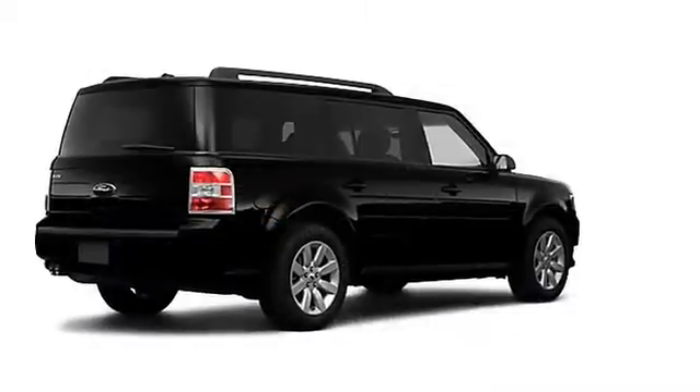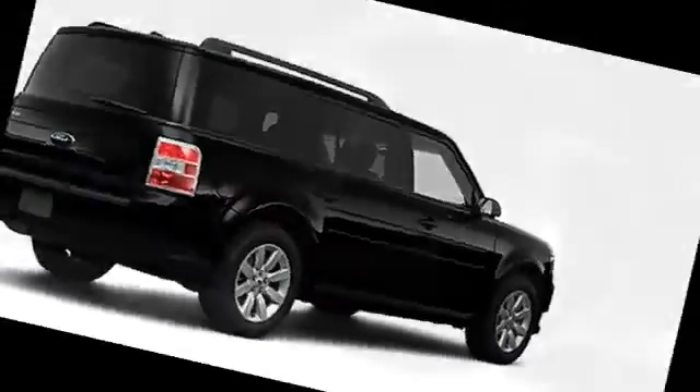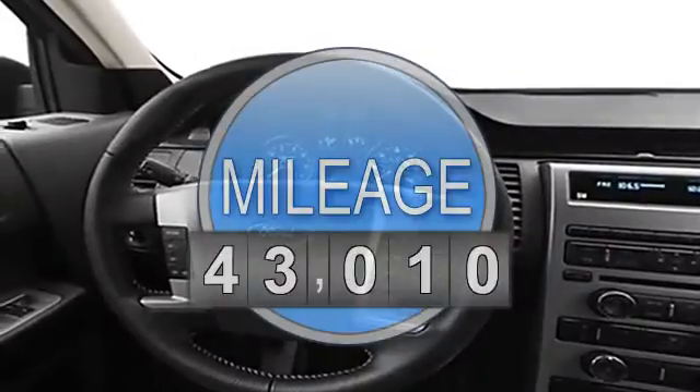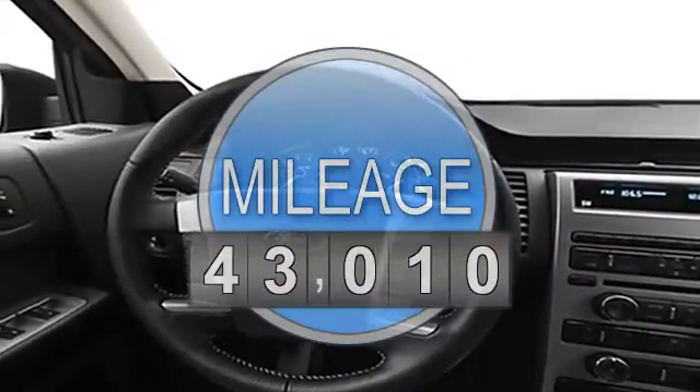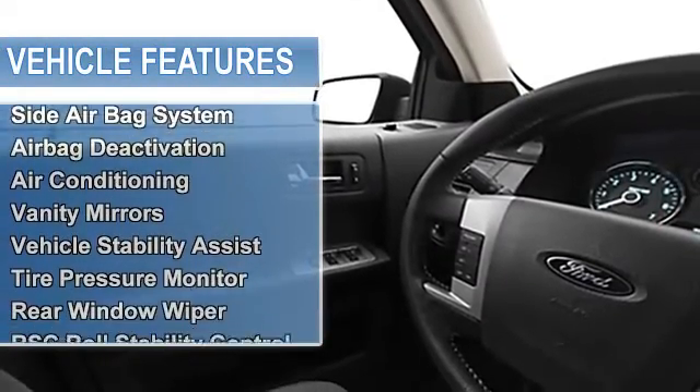This vehicle features the following equipment: 6-Hill, FWD side airbag system, multifunction steering wheel, airbag deactivation, air conditioning, vanity mirrors, vehicle stability assist.